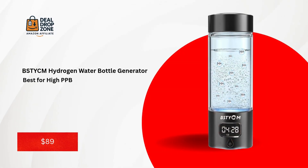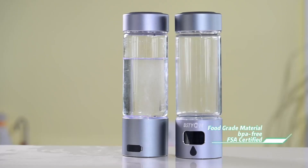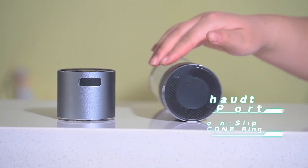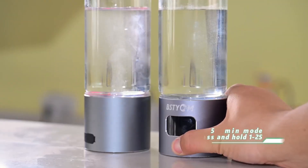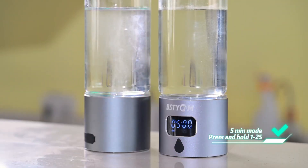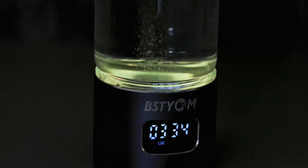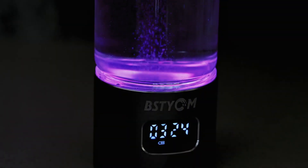Number four: the BSTYCM Hydrogen Water Bottle Generator — best for high PPB. If you're chasing higher hydrogen concentrations, the BSTYCM Hydrogen Water Bottle Generator takes fourth place. With fourth-generation SPE PEM tech, it hits 5,000 PPB in 10 minutes or 3,000 PPB in five minutes, lab-tested and free of harmful byproducts. The LED timer display is a game-changer, memorizing your preferred settings for personalized hydration.